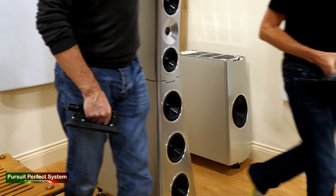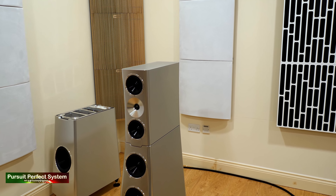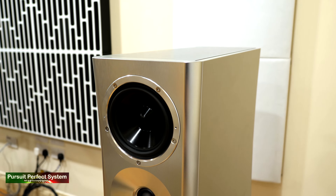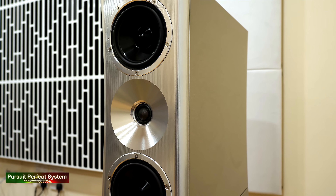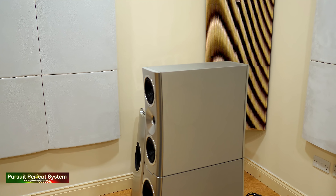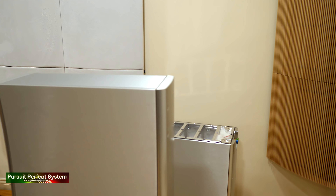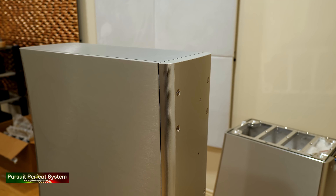Back in Nintronics' new main demo room, Kerry from YG had been busy. He had removed and assembled the mid-top and mid-base sections of both the left and right speakers. This amazing system was now starting to take shape. Speaking of shapes, I was stunned by the subtle but stunning curves of the YG speakers. The shape of them just adds a lovely element of sophistication and class that is just breathtaking.